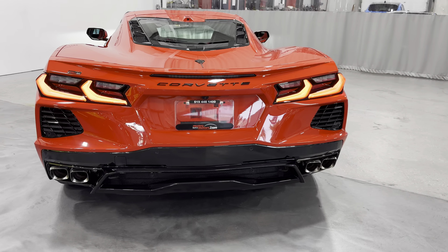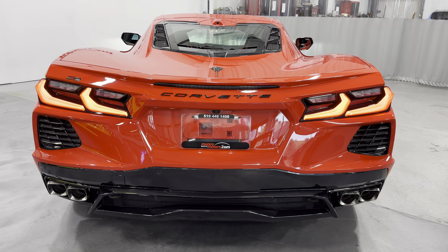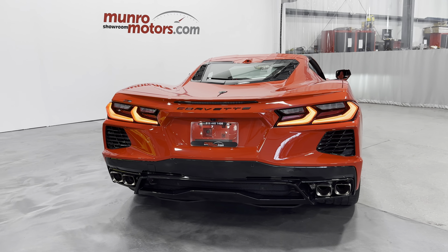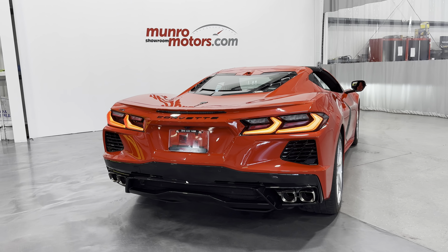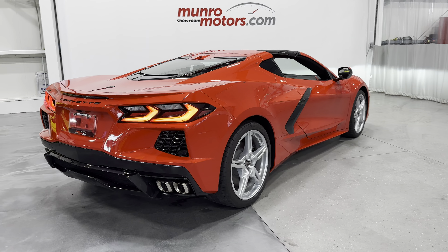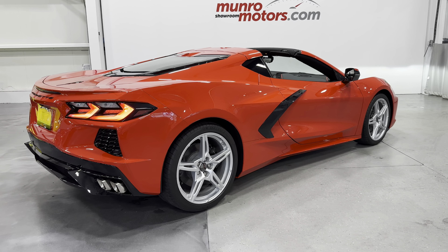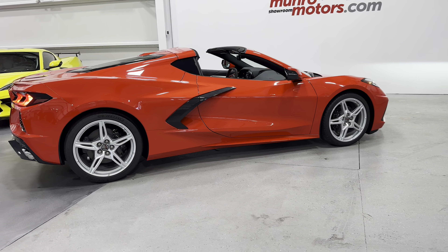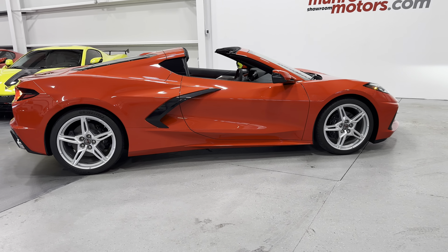We've got the front trunk open. Inside, you can see it's got nice clean trunk capacity. There's the front plate cover, a cargo net, and a 12-volt socket — that's where you would charge your battery with a trickle charger. Engine coolant add and windshield wiper fluid add are located here as well.